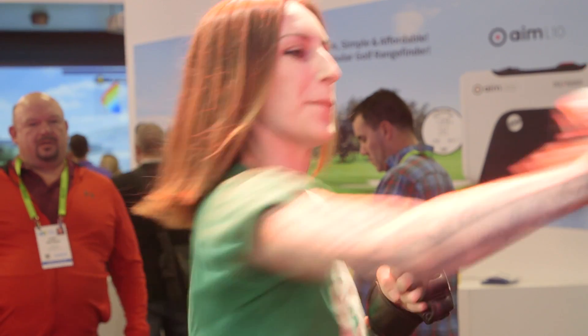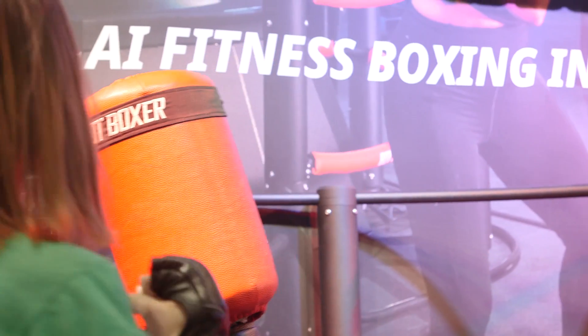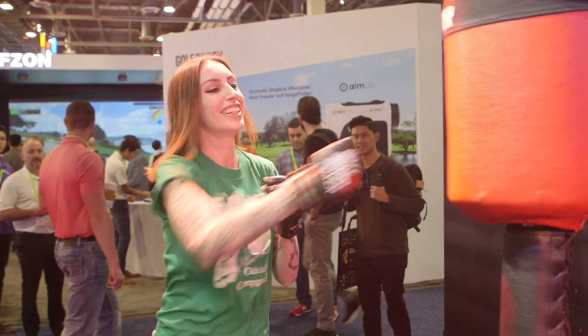It adds a little layer of gamification to boxing that I think really makes workouts more fun. It makes the time pass more quickly, and it gives people a challenge to actually overcome as they're working out.